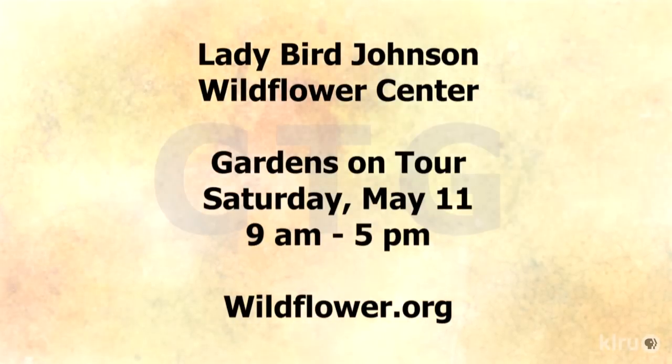The tour basics: it's on Saturday, May 11th. People can buy tickets online, or find information online. Several nurseries are vending the tickets, including Barton Springs Nursery, the Natural Gardener, and Treehouse, as well as the Wildflower Center itself. Photography is allowed at all of the homes this year. "It's a great weekend for people" — four private gardens plus the Wildflower Center itself.